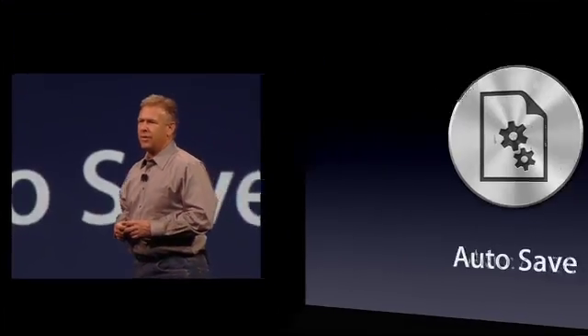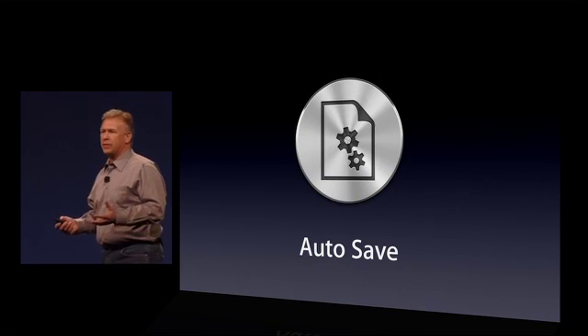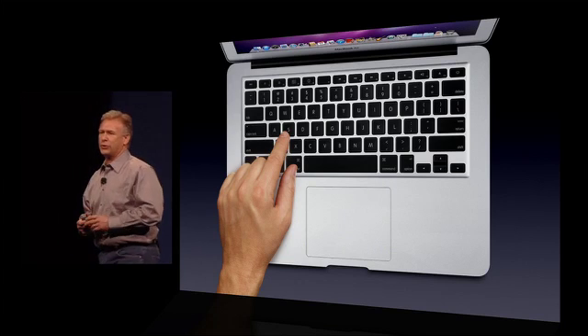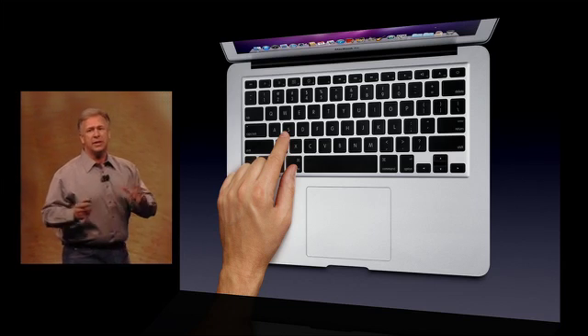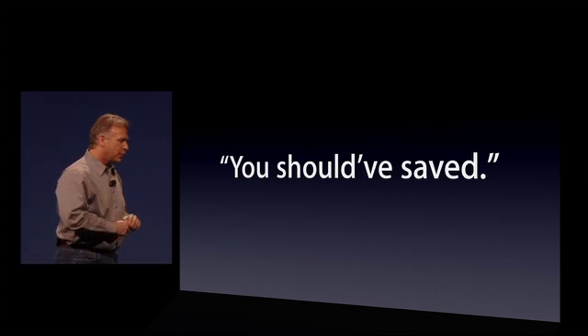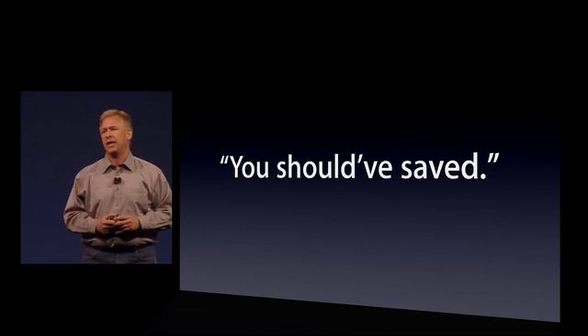Number seven: auto-save. From the beginning of using computers, we've all had to remember one really important fact — save, save, save all your work as you're going. Whether it's File Save or Command-S on a Mac, you better keep saving, because the one time you forget, something goes wrong and you hear: you should have saved. Why should you? Why can't the computer help you? Well, that's what Lion does.